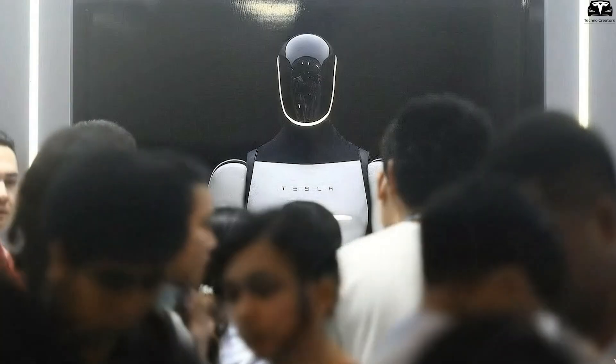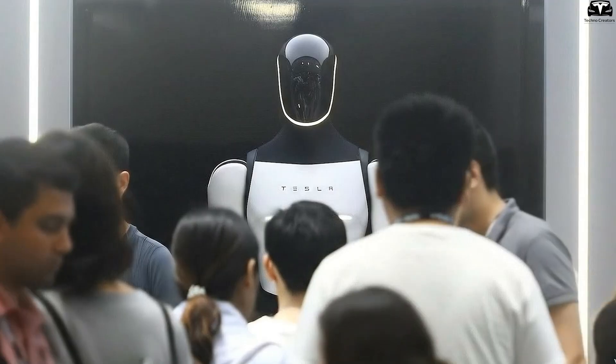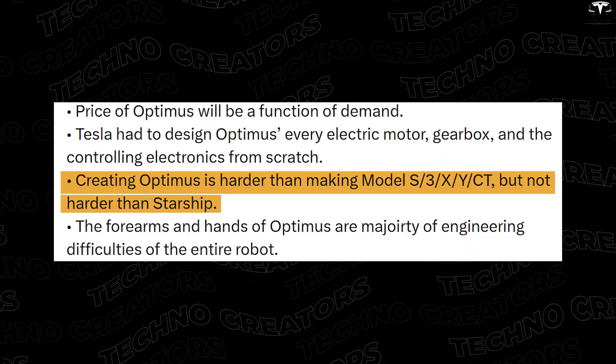Right now Tesla is struggling with the final design of the hardware. The development of Optimus V3 is extremely complex. Elon Musk admitted that building Optimus is harder than Model S, Model 3, Model X, and Model Y, but not as hard as Starship.